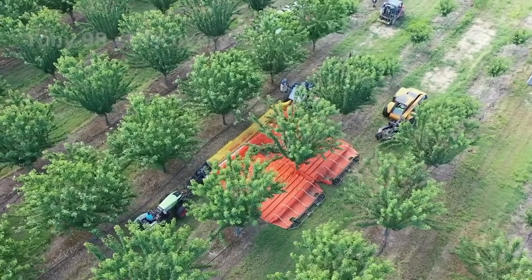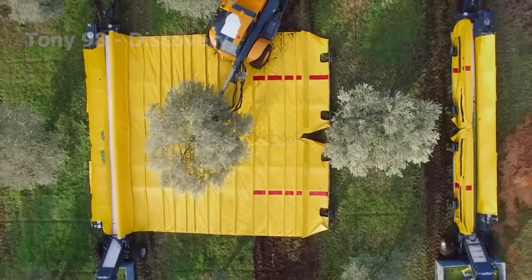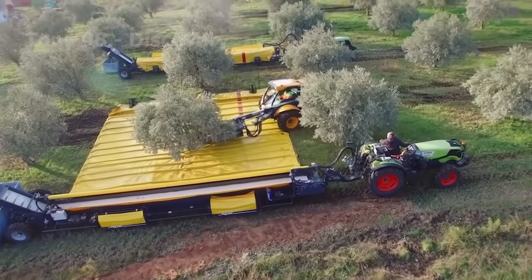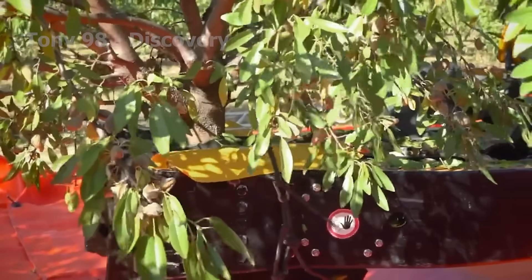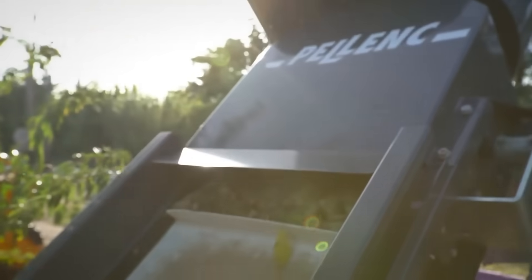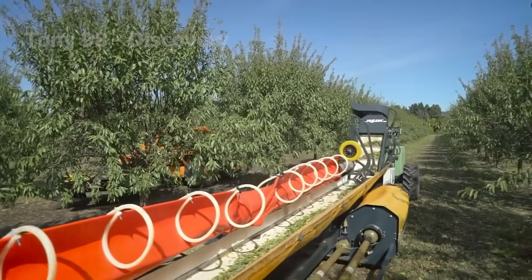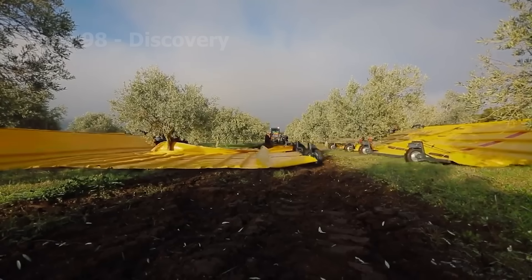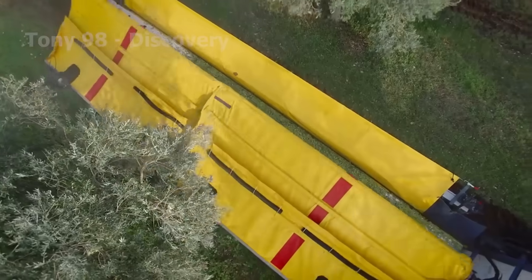The Xpand R590 is equipped with a specialised trailer featuring a retractable tarp. Under the machine's shaking mechanism, the fruit falls onto the tarp where they are then sorted and cleared of debris. With this technology, only two people are needed to handle up to 660 pounds of fruit per session, making it 80% more efficient than other harvesting systems.